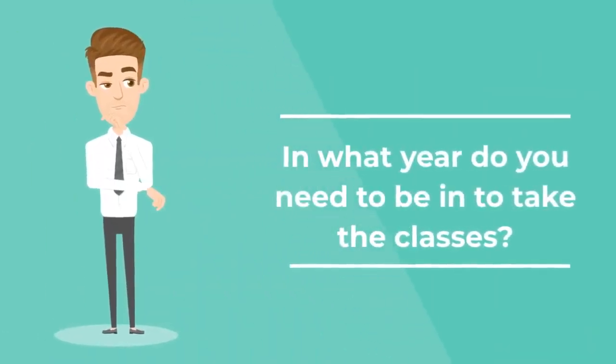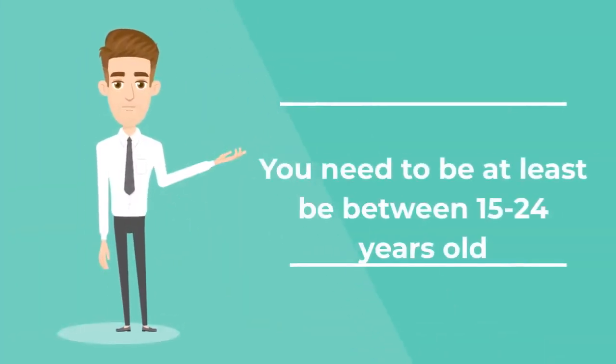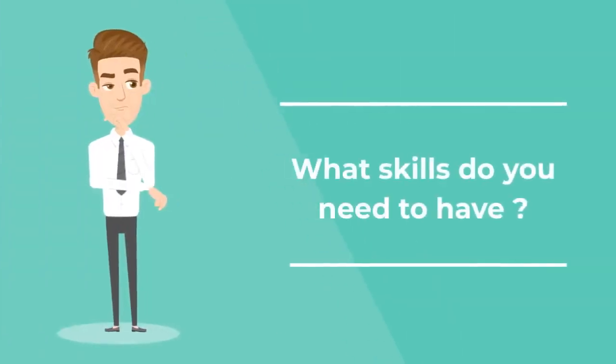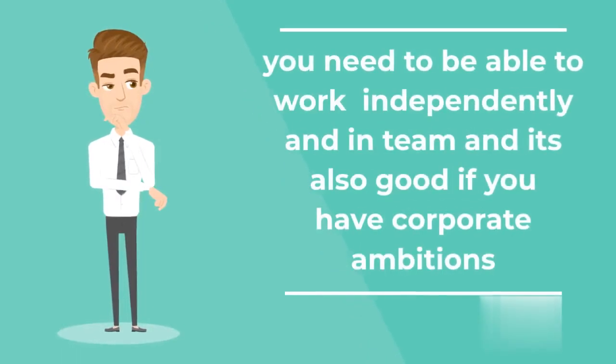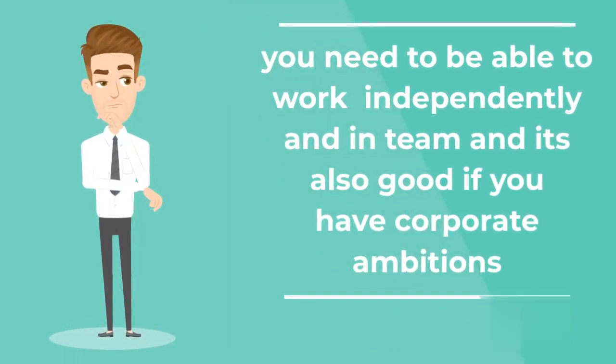In what year do you need to be in to take the classes? You need to be at least between 15 and 24 years old. You need to be able to work independently and in a team, and it's also good if you have corporate ambitions.